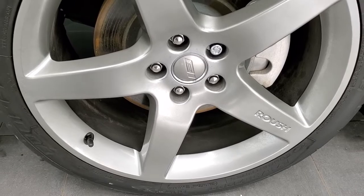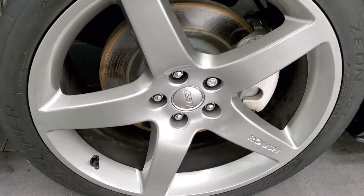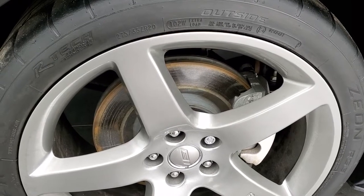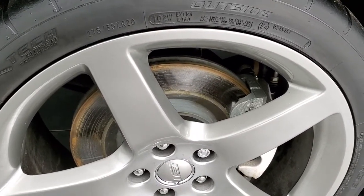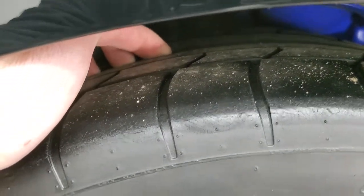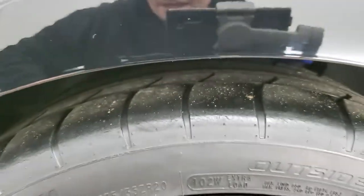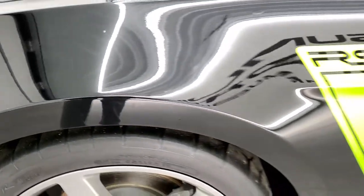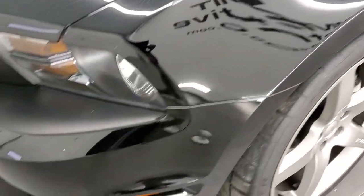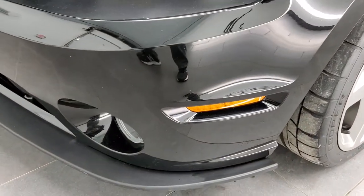It comes with the 20-inch Roush painted alloy rims and it has Cooper Zeon tires on here. These are 275-35 ZR20s and they have roughly about half the tread left on them. The tread on those tires is right in the middle of the tire, so that's really the best place to see it.